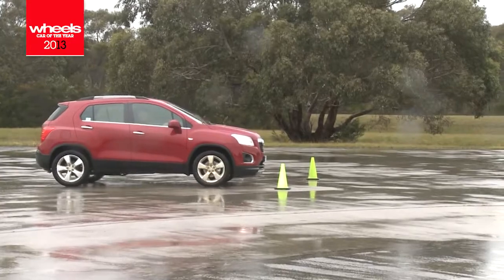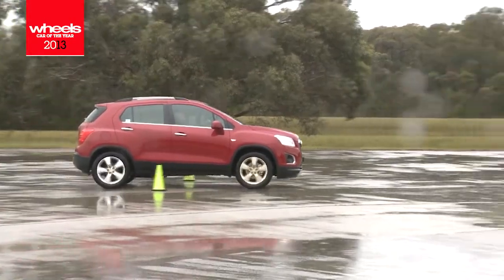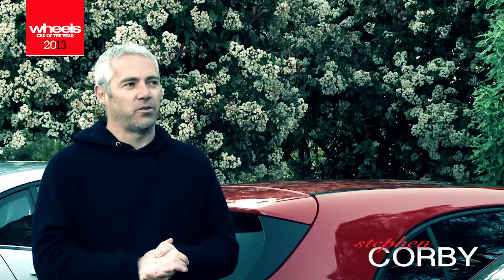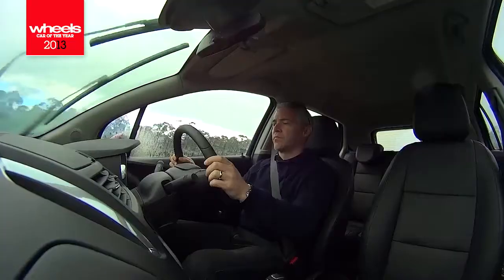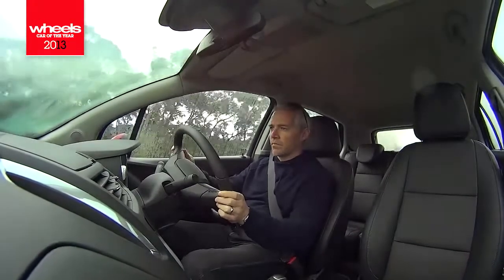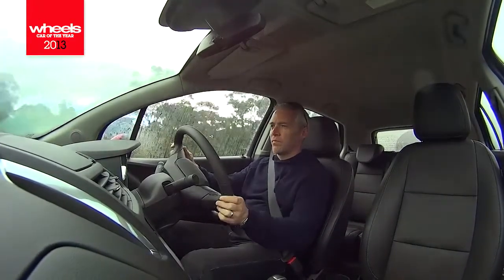There are a few people who like the Trax. I thought it was better than I expected it to be. I described it as being a Cruze that had been pumped up — like a bigger Cruze. It did very pretty well around the handling track. It's a reasonable amount of car for the money. It's got a lot of room in it, there are a lot of nice features. Better than I thought it would be.